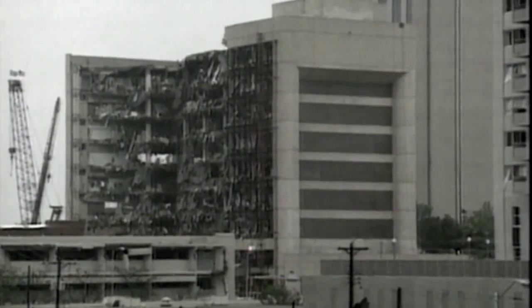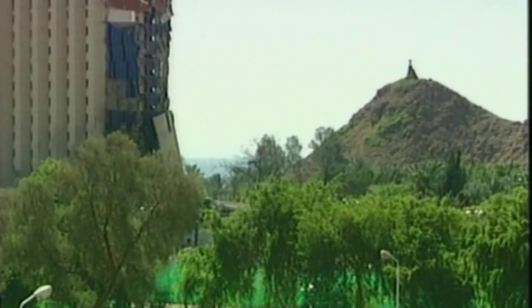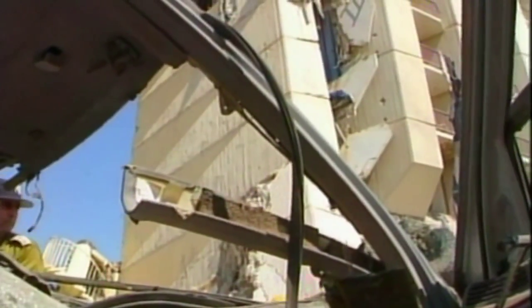Timothy McVeigh, the Oklahoma bomber, packed his explosives into a rented truck. The blast killed 168 people. And suicide bombers often use cars and trucks too, driving them to the heart of their targets, then instantly detonating their payload. This is the devastation caused by a suicide car bomb in Egypt.